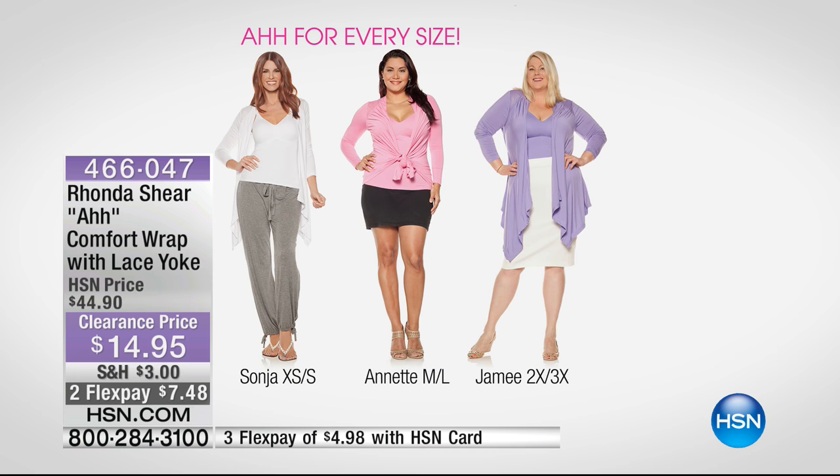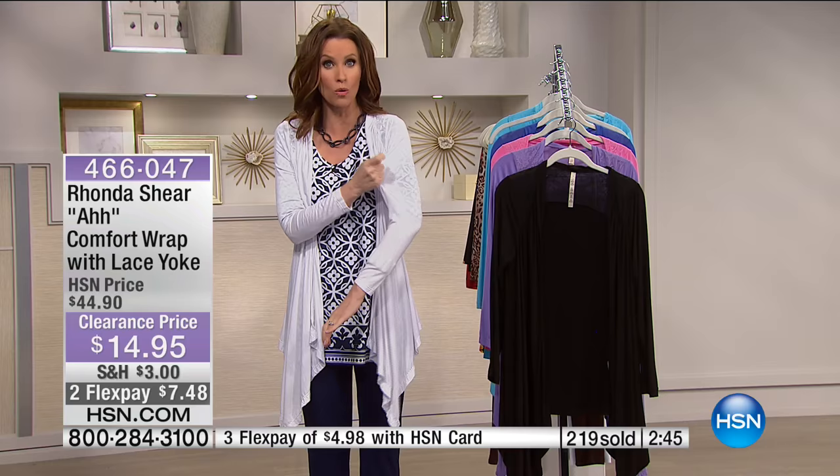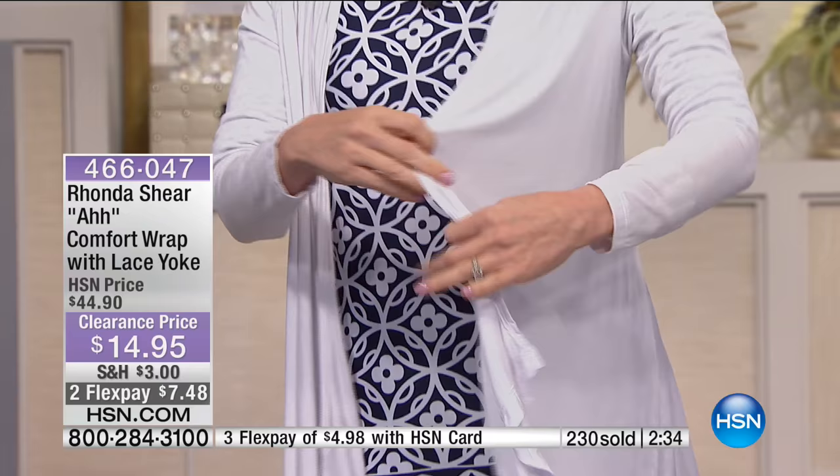Sonia is in the extra small/small. Annette wears the medium/large — she typically wears a large. Jamie is wearing the 2X/3X. Look at how beautiful it is — that perfect size on your arm, gives you the coverage. It just really does camouflage because it never grabs — it's so stretchy. What you're getting is incredible stretch. Not sheer, but so lightweight and incredibly soft, with all of that flow.